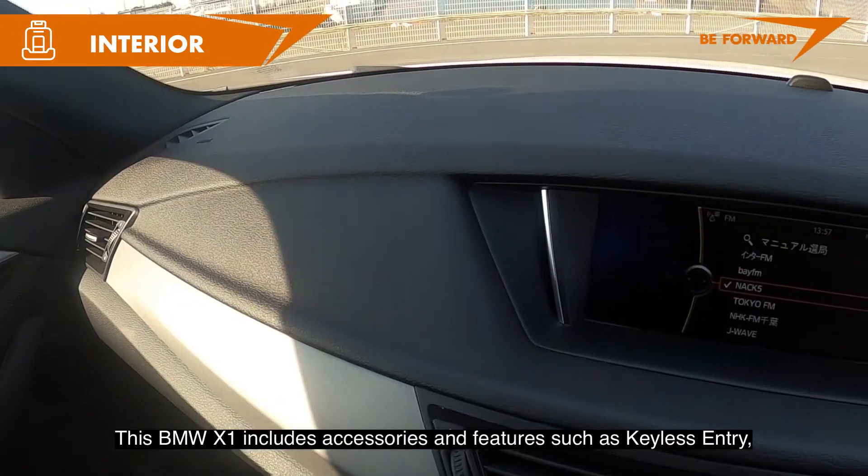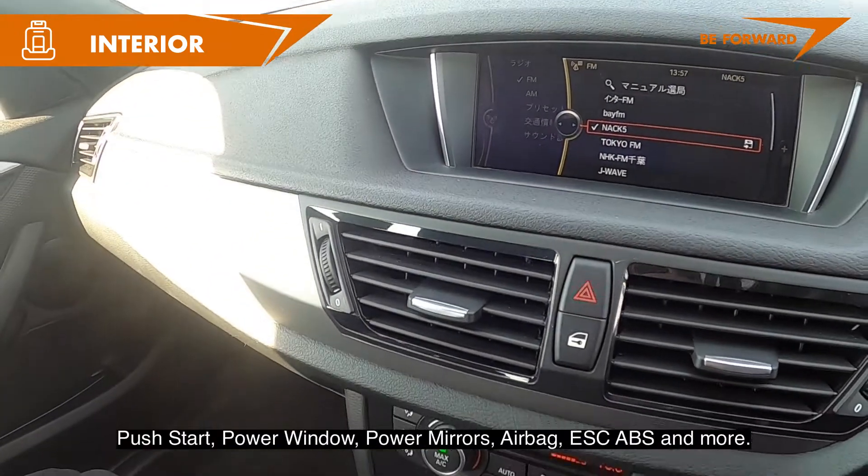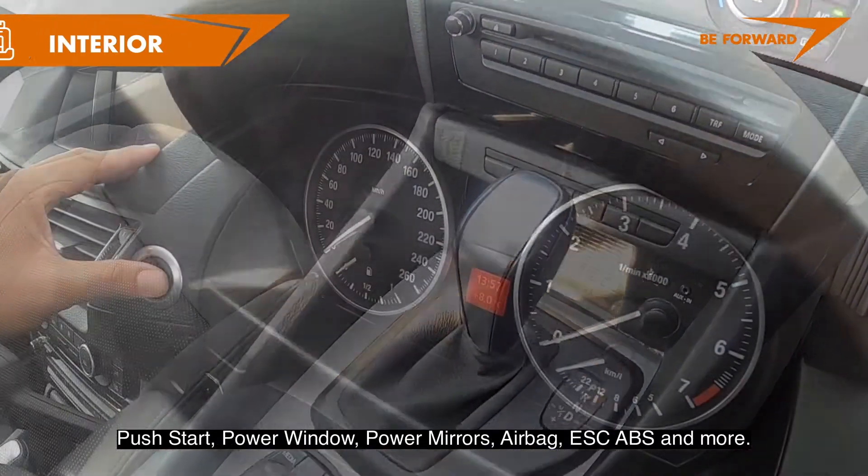This BMW X1 includes accessories and features such as keyless entry, push start, power windows, power mirrors, airbags, ESC, ABS, and more.